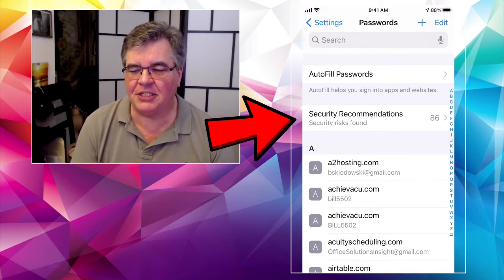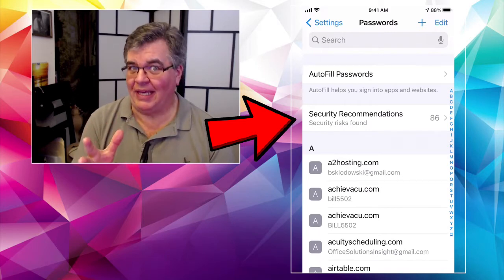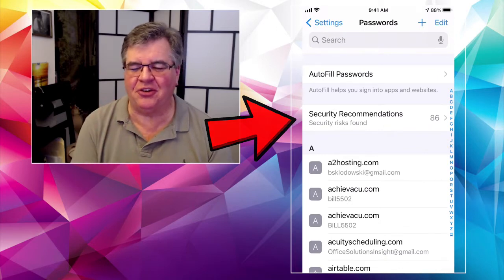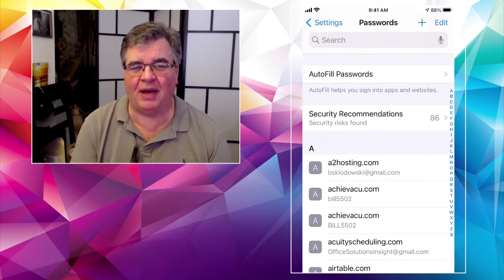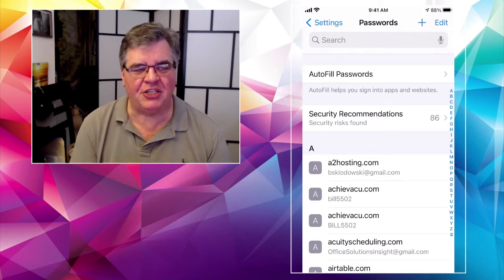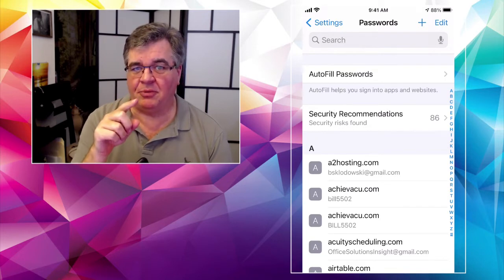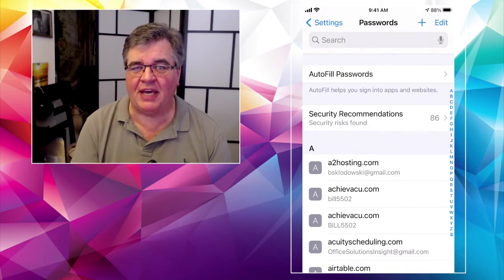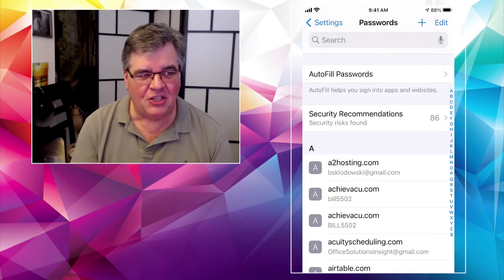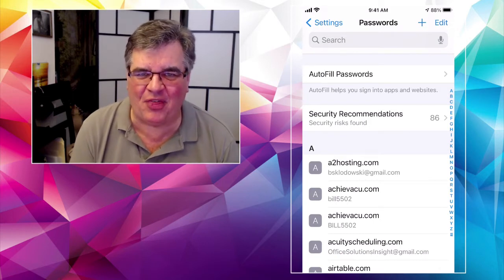What it does is it will securely — and Apple's very good about security, that's actually one thing I don't worry about too much with my iPhone or iPad — check your passwords. Security Recommendations: when I first opened this, it had a red exclamation mark on it. So don't be surprised if you see that on yours. On mine, it says security risks found — 86 of them.